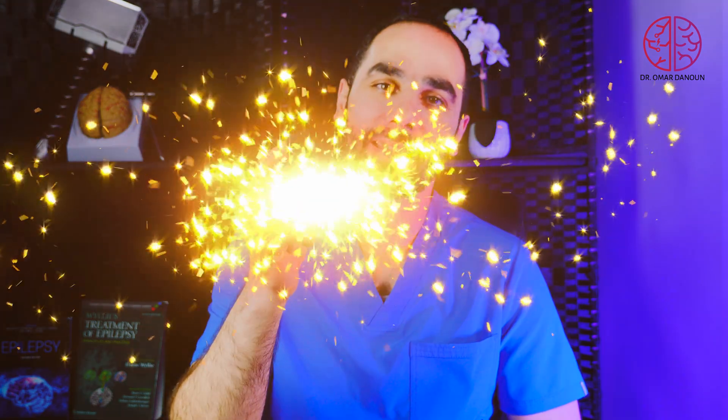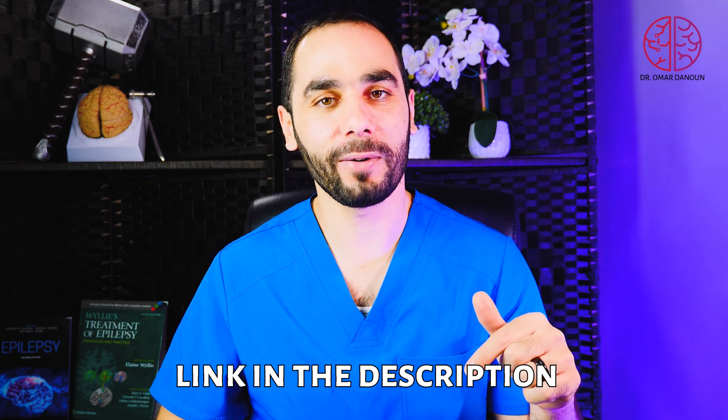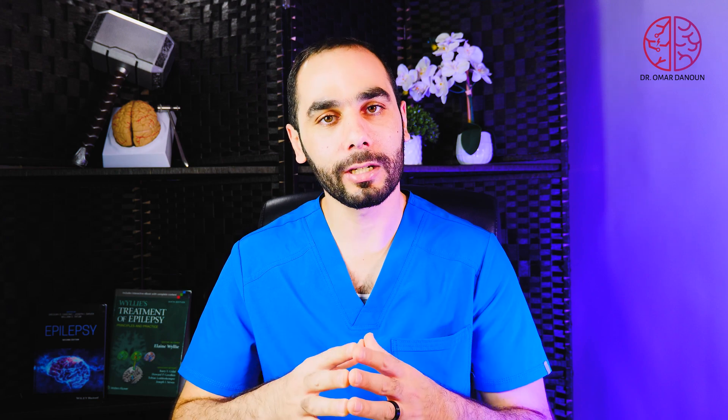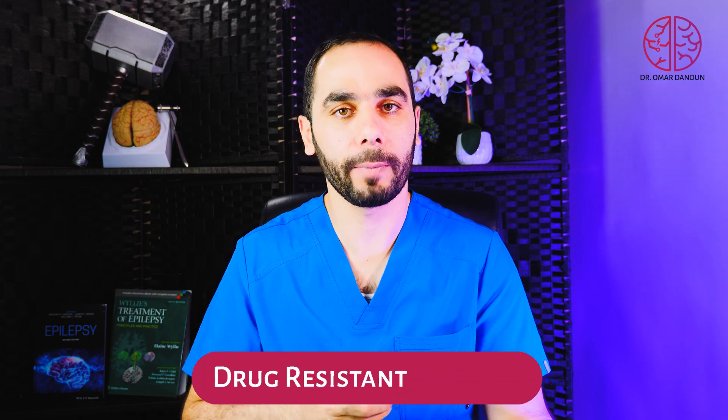Now for the surprise — this is the Empatica Embrace 2 watch that I tested myself and I'd like to give it away. Fill out the link in the description with your information, and if you are the lucky winner I will ship it to your house. If your seizures are poorly controlled with medications, this may be drug-resistant epilepsy — a special type where seizures don't respond to medications and other treatments are needed, including surgical resection or implanting new devices, which I explain in detail in another video. Stay healthy and see you in the next one!